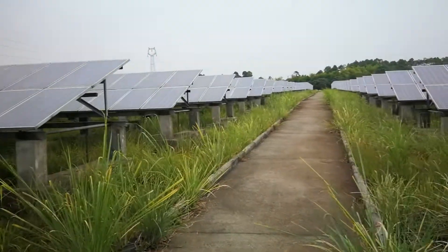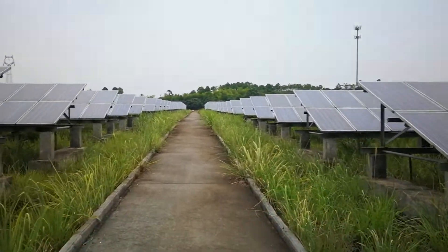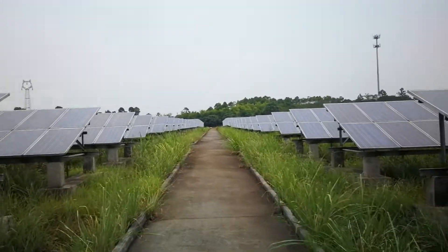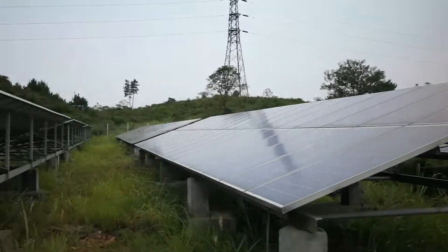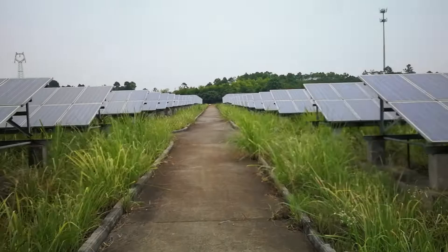Let me show you how big this project is. I'm quickly walking through it. It has two parts — this part and this part — totaling 2.4 megawatt.